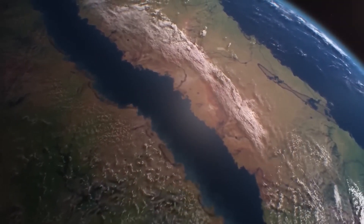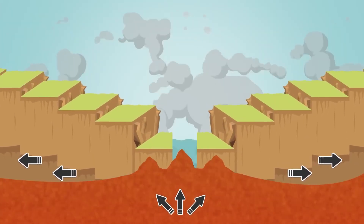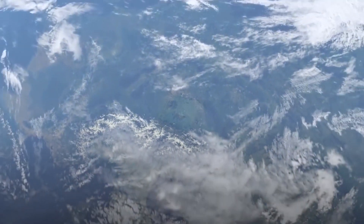The process behind Africa's splitting is called rifting. It occurs when a large piece of the Earth's outer layer, known as the crust, starts to break into smaller pieces. This creates gaps known as divergent plate boundaries.